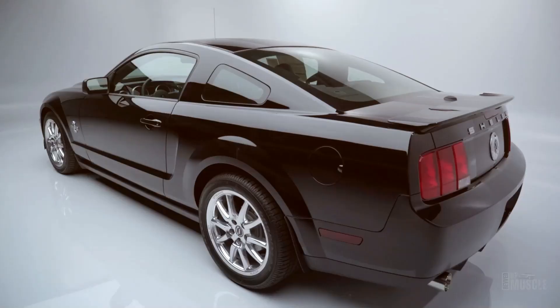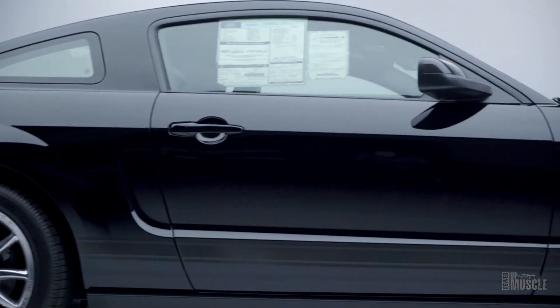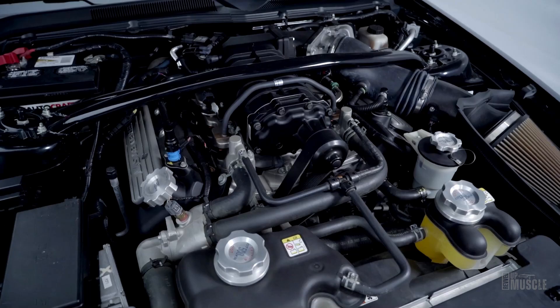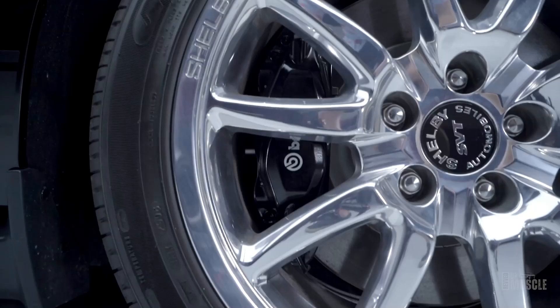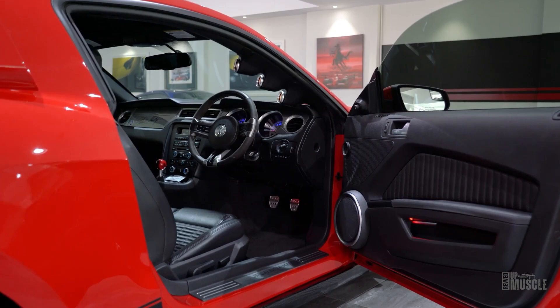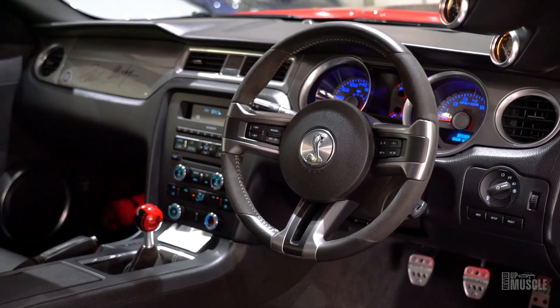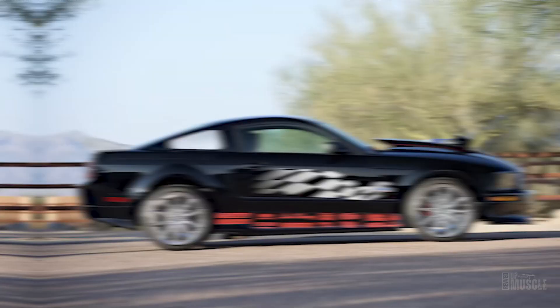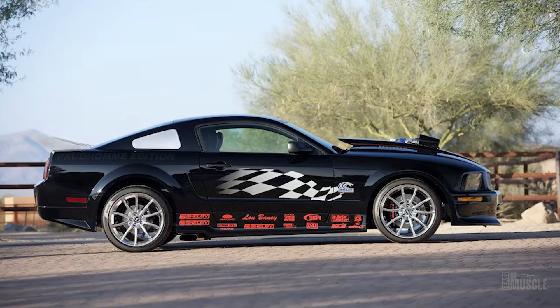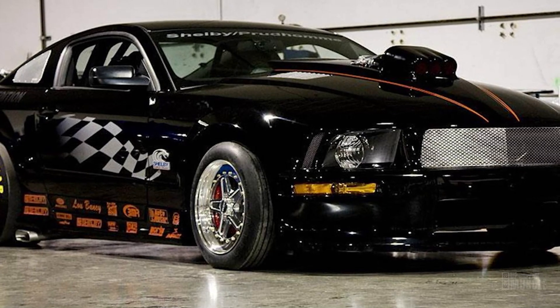The 2008–2009 GT500 KR continued the tradition, adding a supercharger and specialised calibration, limited to 1,571 models. The 2007–2009 Shelby GT500 Super Snake, inspired by the original Super Snake, offered enhanced performance through Shelby American. And then the 2009–2010 Prudhomme Edition Super Snake, honouring drag racing legend Don Prudhomme, featured drag racing packages for the ultimate racing experience.